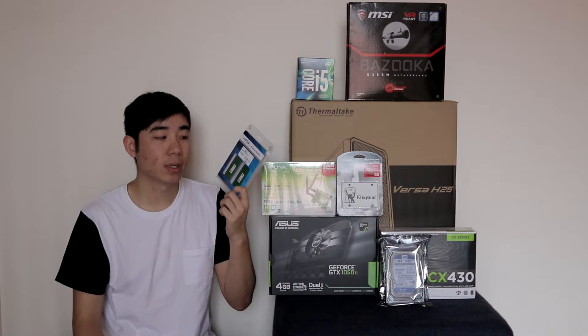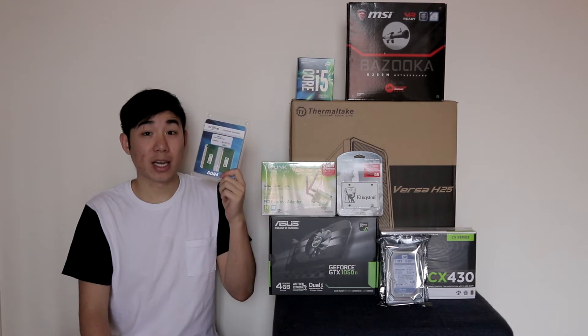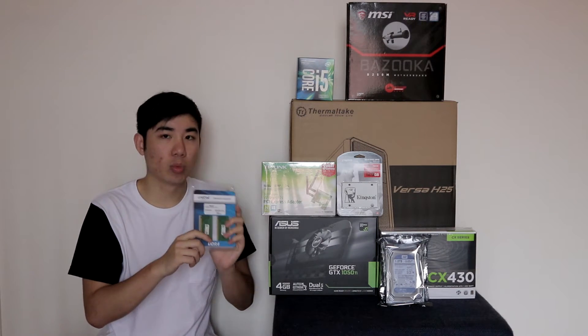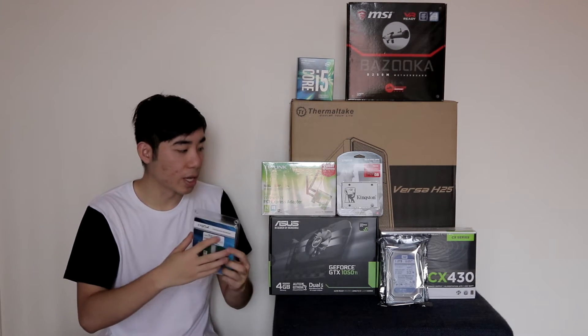Next, we have 8GB of RAM. This is just the Crucial 2133MHz RAM. They don't have heat spreaders, so they are the bare green sticks, which are a bit aesthetically unpleasing. However, we were on a really tight budget and we had to hit under $1,000, so I had to go for these.